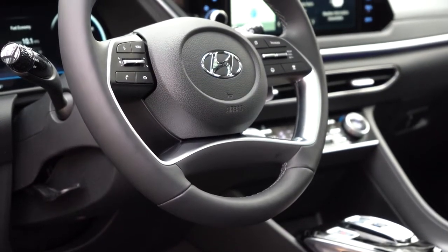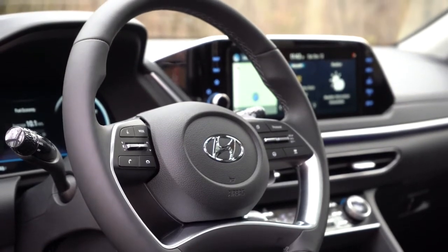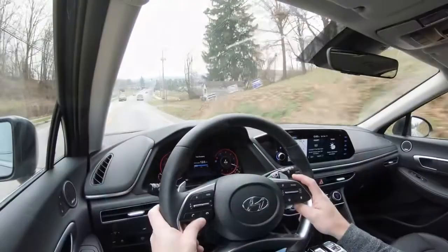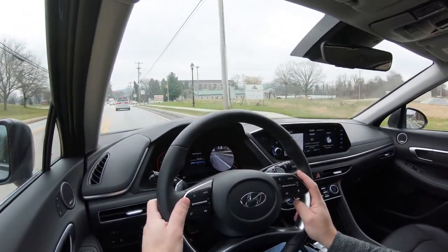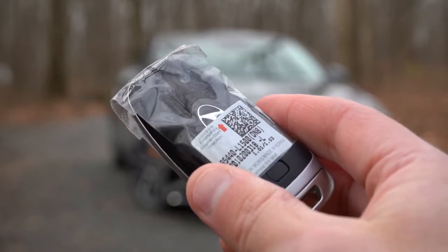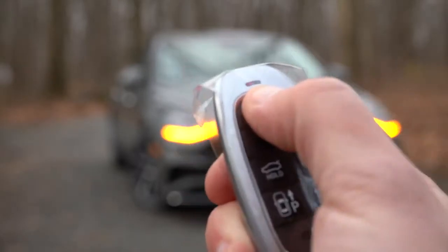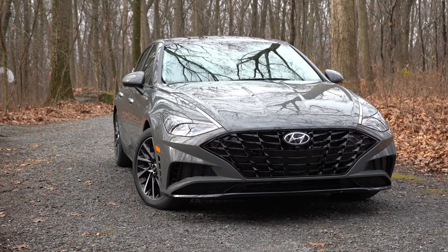The steering wheel is tilt-and-telescoping, leather-wrapped on SEL Plus and up — optional on SEL. Heated steering wheel comes with the Limited and I love it. Grip thickness is slightly thicker on the Limited versus lower trims. The key fob features lock/unlock, trunk release, remote start (on SEL Plus and Limited), plus push-button start on SEL and up. There's also a digital key and a key card — you hold the card to the door handle to unlock, then place it on the NFC slot in front of the drive buttons to start the car.